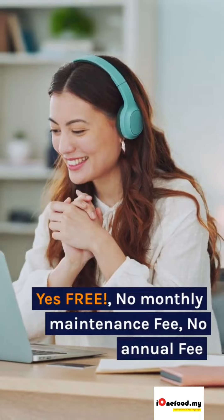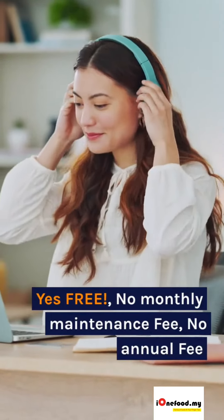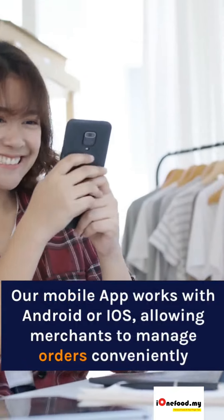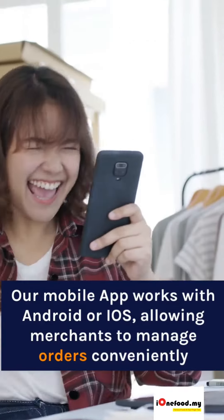Yes, free — no monthly maintenance fee, no annual fee. Our mobile app works with Android or iOS, allowing merchants to manage orders conveniently.